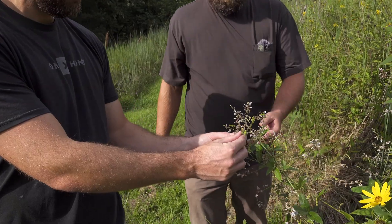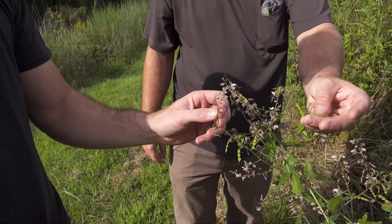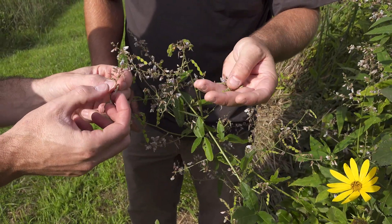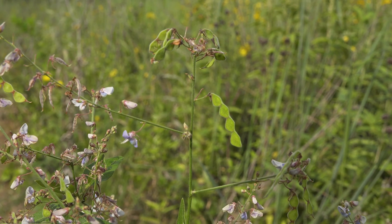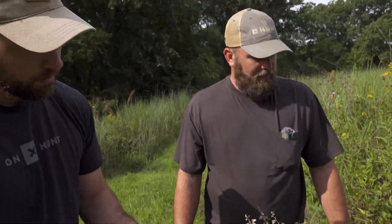What's this here? That is Desmodium. I think tick trefoil is what a lot of people call it, but it's also beggar's lice — so this is what sticks to your legs. And it's really high quality deer browse. The seeds are also eaten by quail and turkeys a lot. That's a really high quality one for wildlife.